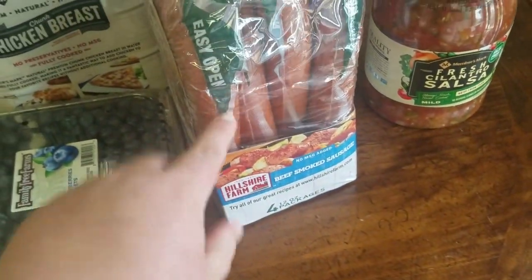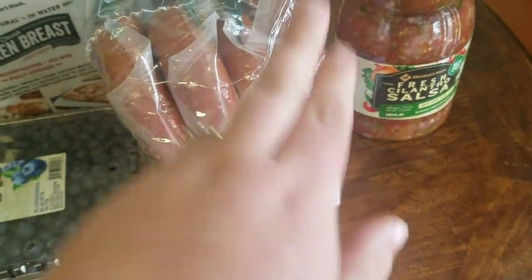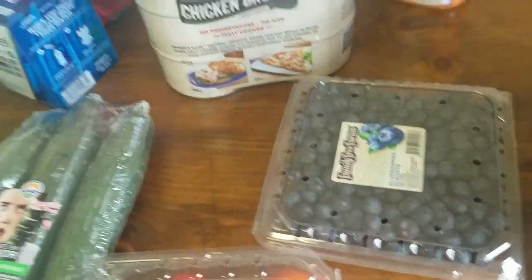Then I got these four sausages for two meals next month. And then Jensen had to have blueberries. We got some cucumbers just for a snack.